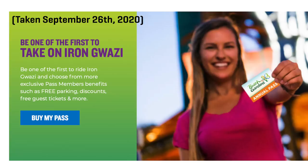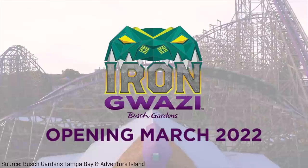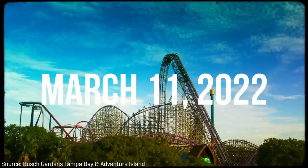Finally, on August 23rd of 2021, the park announced that the new opening day for Iron Gwazi was expected to take place in March of 2022, more than half a year later. And this time the park was thankfully telling the truth, because on January 20th, 2022, the park announced that Iron Gwazi would open to the public on March 11th.